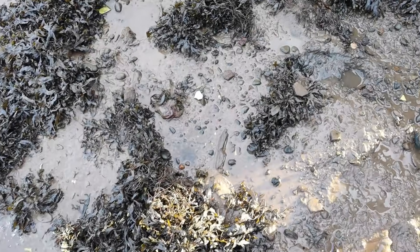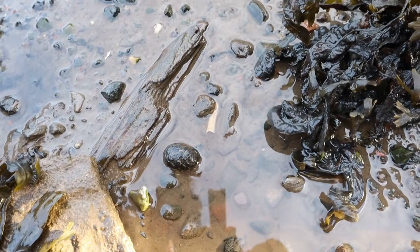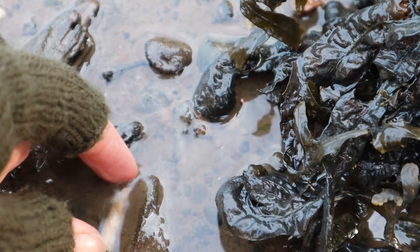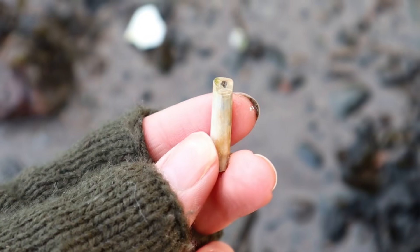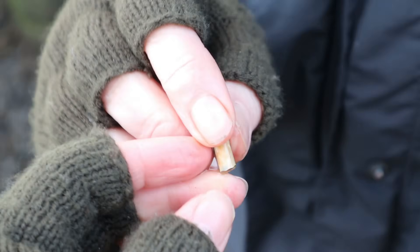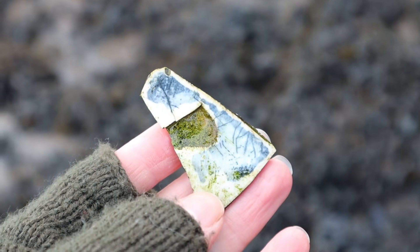So our first find today — you can only just see it poking out, but it looks like a piece of clay pipe. And indeed it is — a tiny little shard of clay pipe. It's very thin, no writing on it. And just next to it, a bit of crockery — I don't think that's very old.